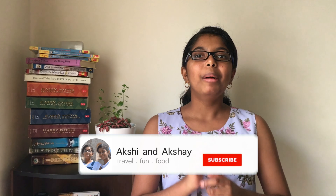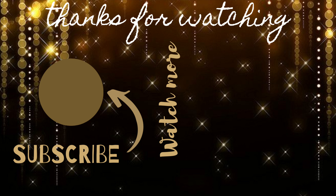So friends, in the cake recipe, you can try this recipe. If you like the video, like, share and comment. If you like this channel, subscribe and click the bell icon. Thank you! Bye!